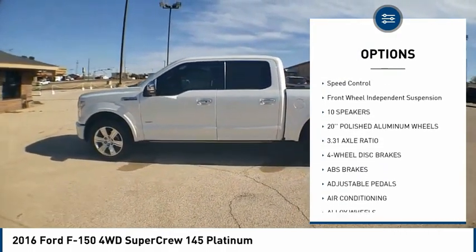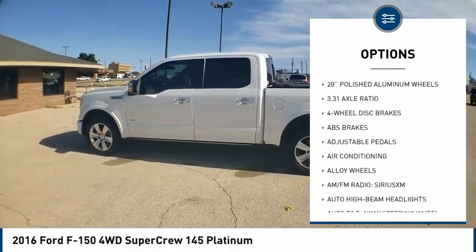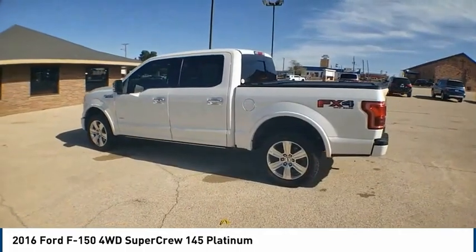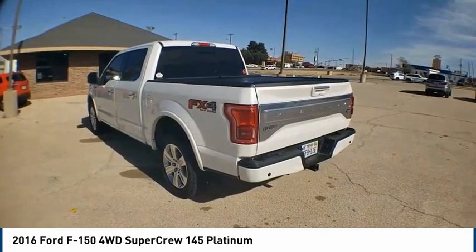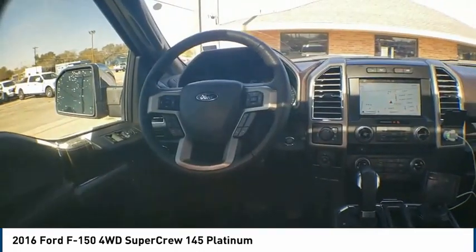Here are some of this vehicle's great options: electronic stability control, alloy wheels, brake assist, traction control, remote keyless entry, rear step bumper, fog lights, four-wheel disc brakes, speed control, and front wheel independent suspension. Drive away with a great deal on this vehicle — call or stop in today.